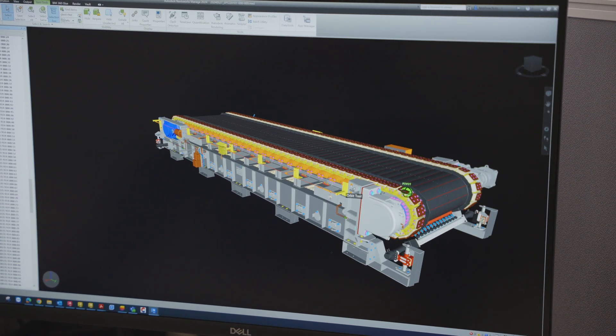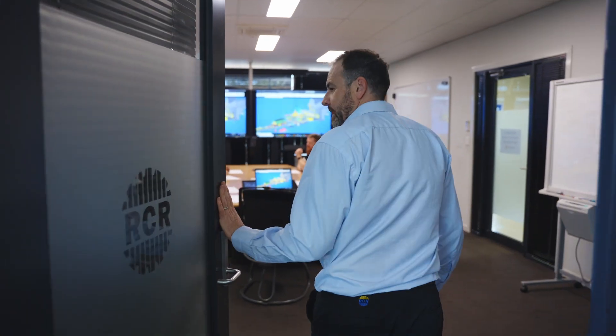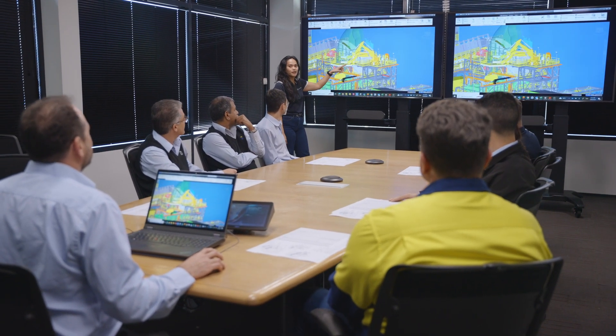Innovating in the mining industry is the only way to keep up with minimising operating costs and capital costs for new projects. It's essential if you want to be competitive in the global market.